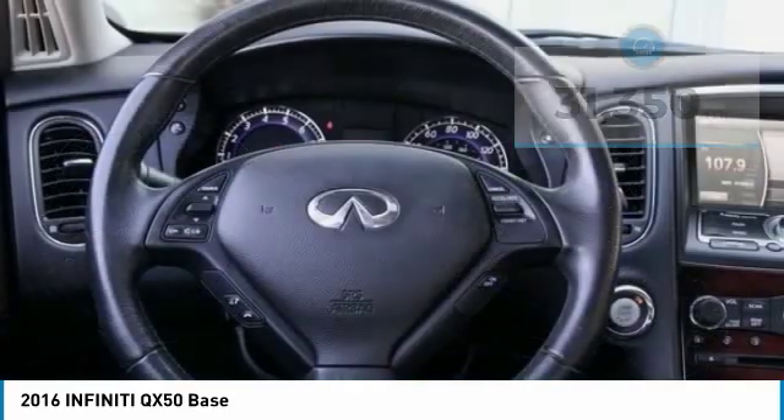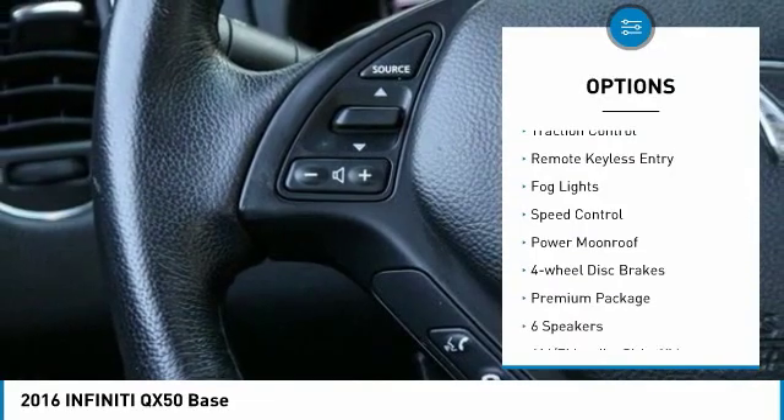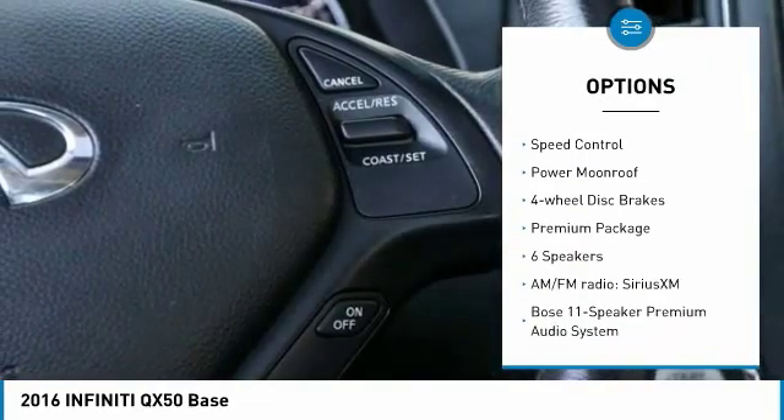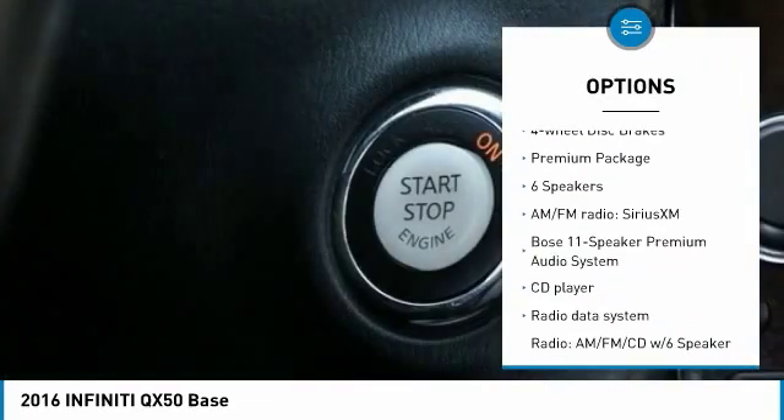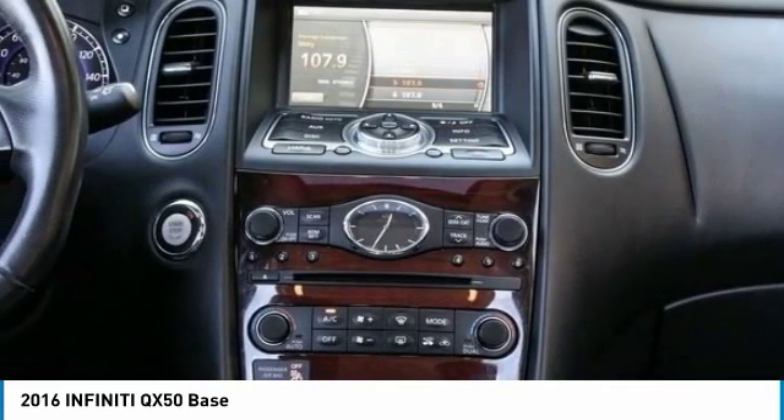Here are some of this vehicle's great options: electronic stability control, alloy wheels, power mirrors, brake assist, traction control, remote keyless entry, odd lights, speed control, power moonroof, four-wheel disc brakes.